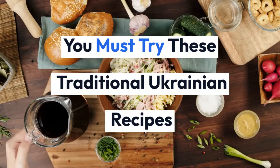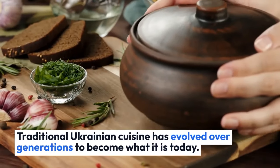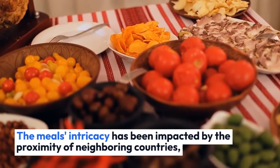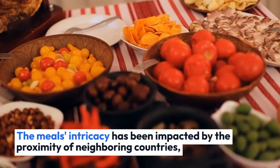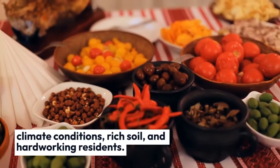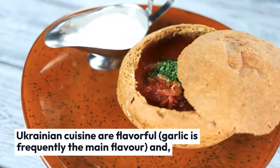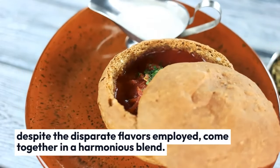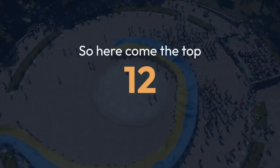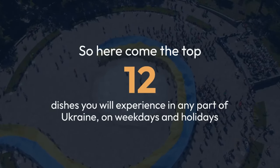You must try these traditional Ukrainian recipes. Traditional Ukrainian cuisine has evolved over generations to become what it is today. The meal's intricacy has been impacted by the proximity of neighboring countries, climate conditions, rich soil, and hard-working residents. Ukrainian cuisine is flavorful — garlic is frequently the main flavor and, despite the disparate flavors employed, they come together in a harmonious blend. Here come the top 12 dishes you will experience in any part of Ukraine on weekdays and holidays.